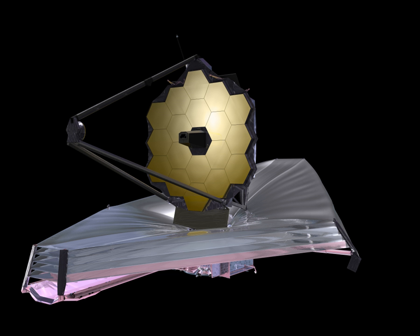JWST's primary mirror is a 6.5-meter diameter gold-coated beryllium reflector with a collecting area of 25 square meters. This is too large for existing launch vehicles, so the mirror is composed of 18 hexagonal segments which will unfold after the telescope is launched. Image plane wavefront sensing through phase retrieval will be used to position the mirror segments in the correct location using very precise micromotors. Subsequent to this initial configuration, they will only need occasional updates every few days to retain optimal focus.